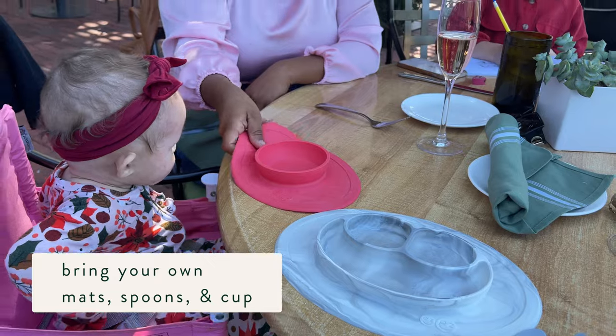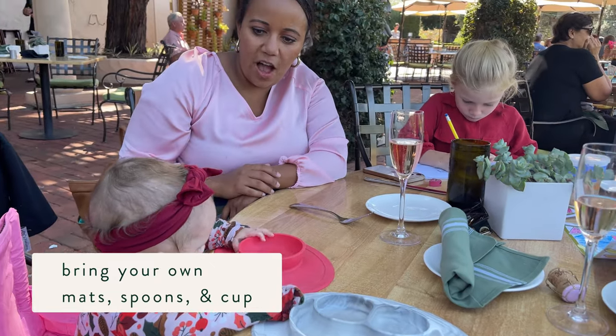I also bring my own mats and bowls. I worked in restaurants and I feel like you know how nasty the table can be sometimes.